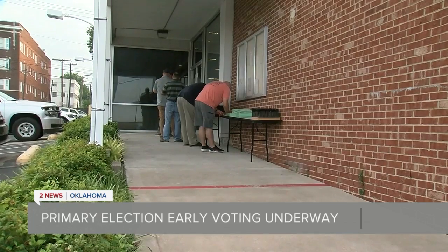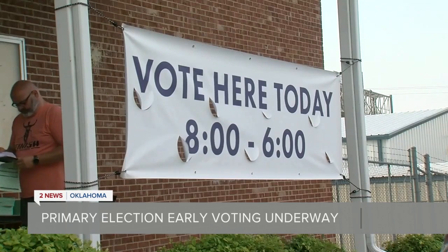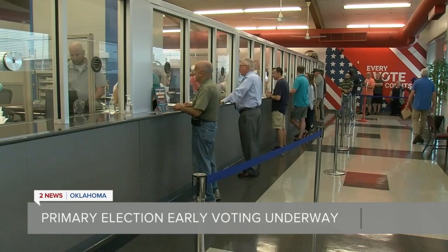The parking lot here at the election board has been full of cars much of the day. The midterm election is considered one of the larger ones by election board staff, and they say voter turnout is always good. This year is no different — when the polls officially opened, they announced it and the room erupted in cheers.